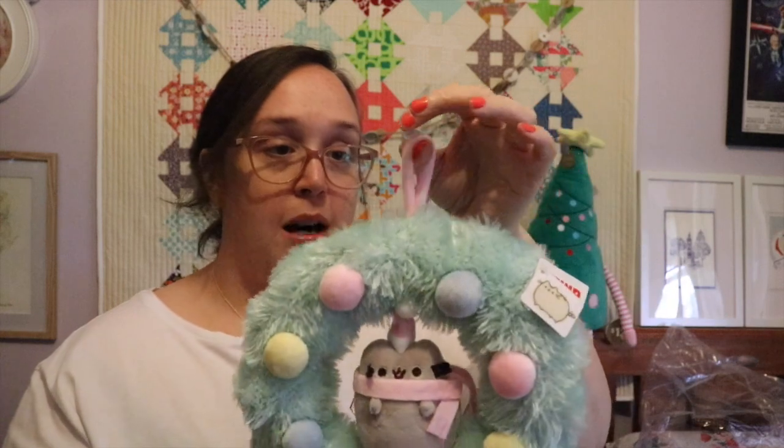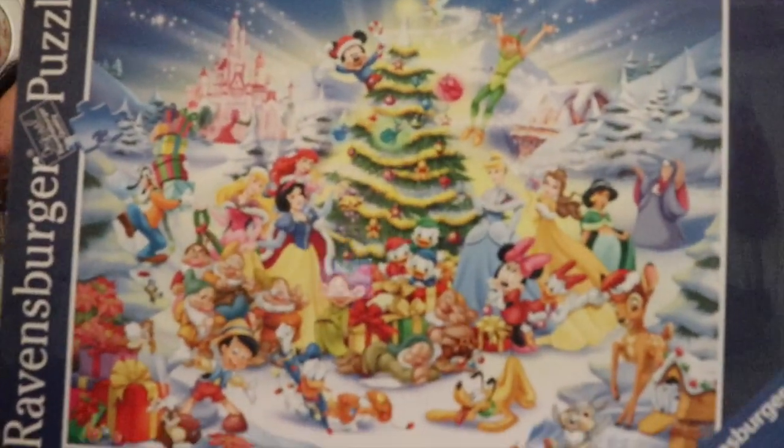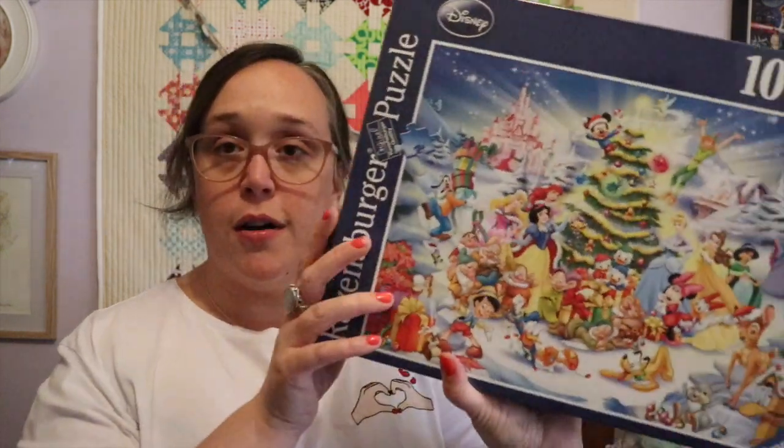I'm going to put the Pusheen wreath on my sewing room door — because why not! One fun thing that I thought we would do during Vlogmas and track progress on is a wonderful Disney puzzle — this one is the Ravensburger one, it's a thousand pieces, with a really beautiful Disney scene on it. We'll crack that out in the next couple of days. I'm pretty sure we'll get it done by Christmas Day because not only do I love doing puzzles, my mum loves doing puzzles — if you leave her alone with a box of pieces she'll do it in a day.